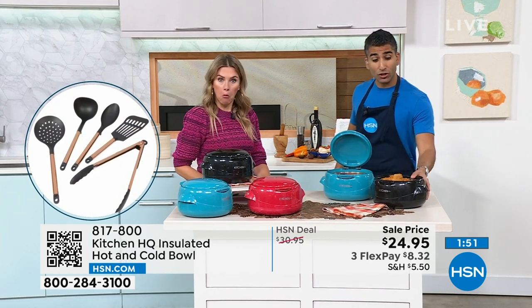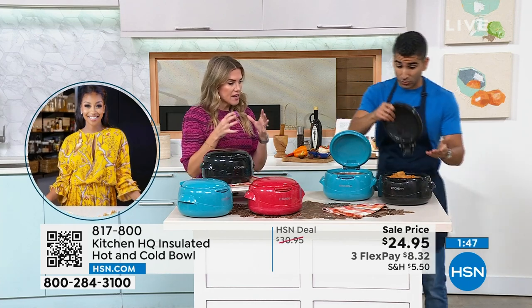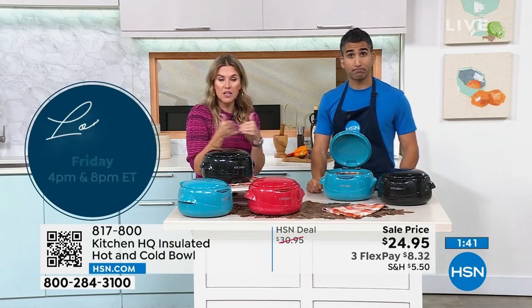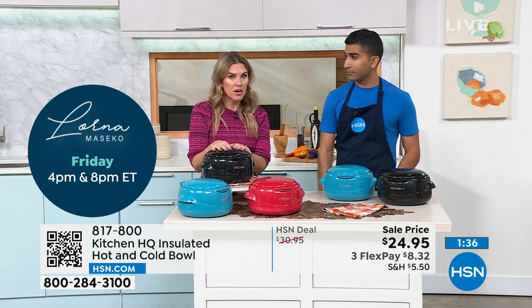It is microwave safe, dishwasher safe. You can microwave something, then pop the lid on and it stays hot for up to four hours, insulating that temperature for up to four or six hours depending on whether you want it hot or cold — because it does both. You don't need two units, one for hot and one for cold.